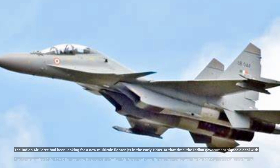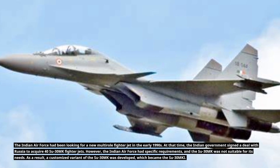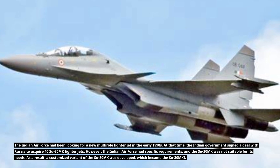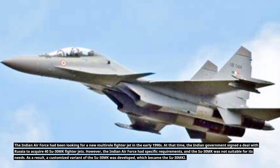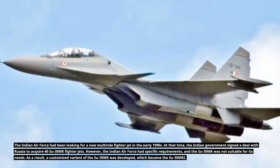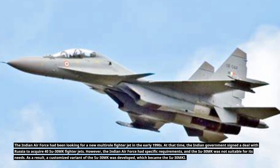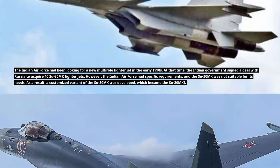The Indian Air Force had been looking for a new multi-role fighter jet in the early 1990s. At that time, the Indian government signed a deal with Russia to acquire 40 Su-30MKI fighter jets. However, the Indian Air Force had specific requirements, and the original Su-30MKI was not suitable for its needs. As a result, a customized variant was developed, which became the Su-30MKI.